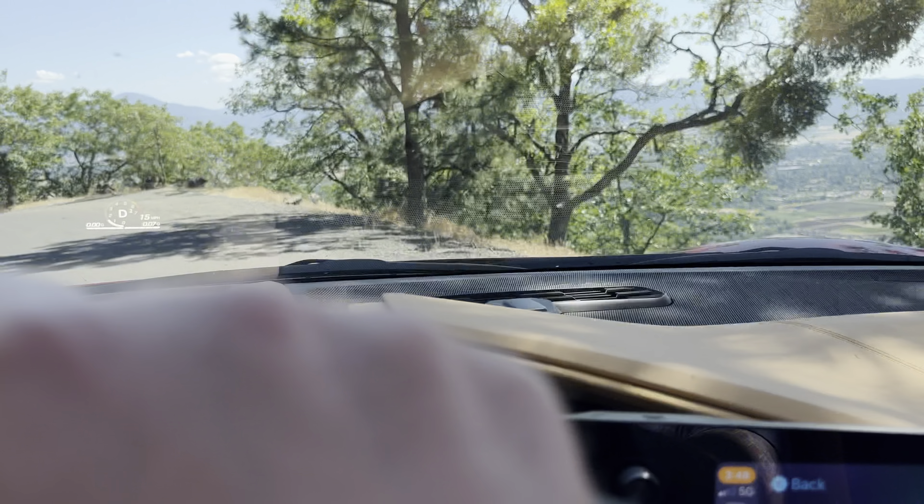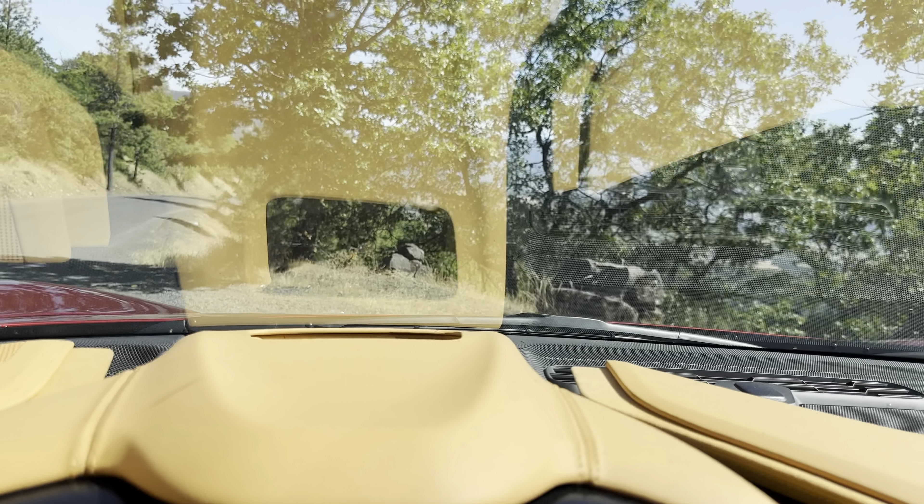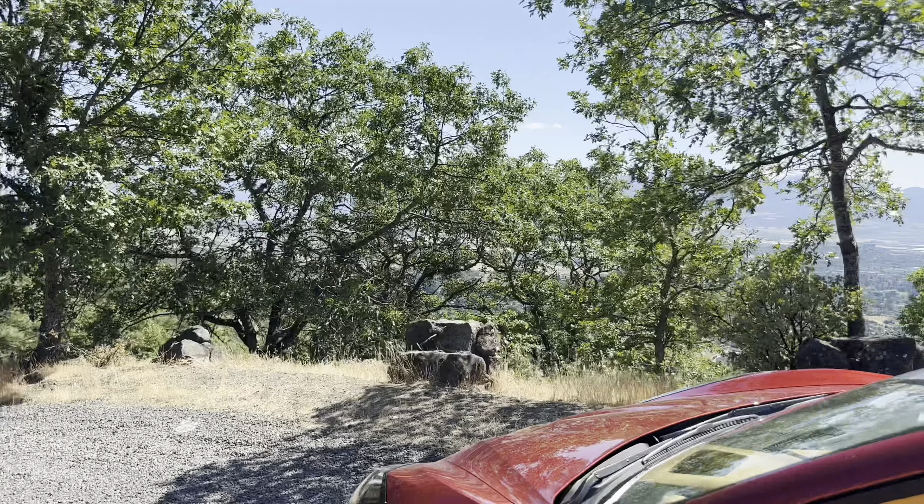Oh my god, another pothole! So many potholes. Now the nice thing about driving down the mountain is there are some spots on this side of the road where you can pull off and get a better view of the valley. We're going to find one of those pull-offs real quick so I can show you guys what the valley looks like and why everybody's moving up here. We found one — let's get parked and take a look at this beautiful view, get a little shade too.